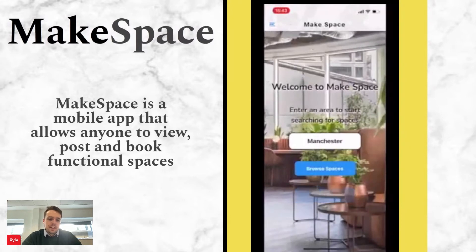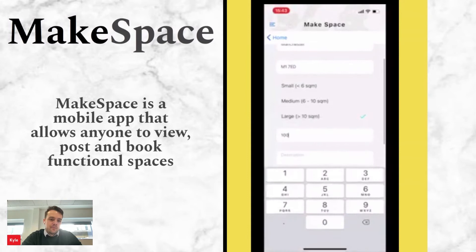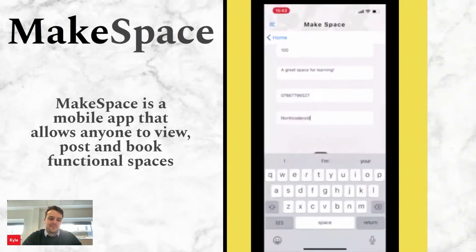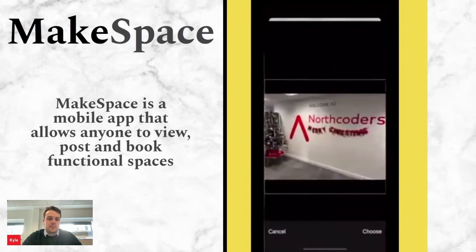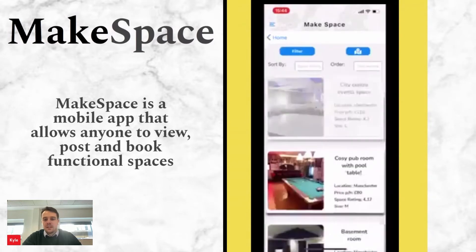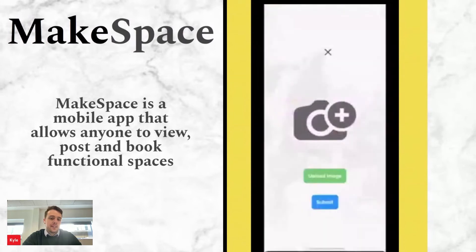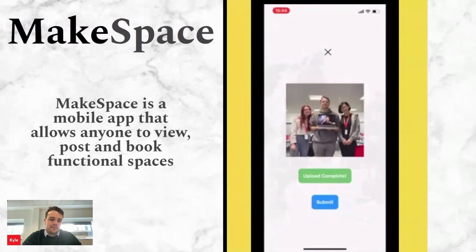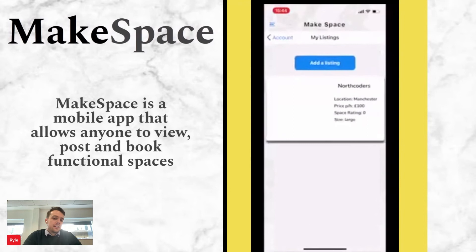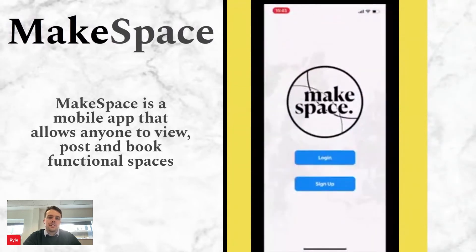Now we're going to create a listing — we'll make the Northcoders branch. It's in the heart of Manchester, a very large space and a lovely place to learn to code. We'll add a contact number — this may or may not be the CEO's personal phone number. We're uploading a picture, which is handled by Firebase, then selecting amenities and submitting. It appears at the bottom of listings because it has no ratings yet. Moving to our user profile, we'll add a profile photo and change our username to team Floating Lemons. We can see our listings and, since this is our own listing, we can delete it — other users cannot delete other users' listings.